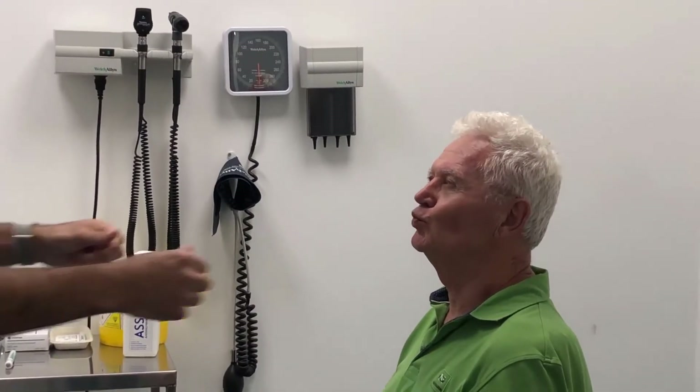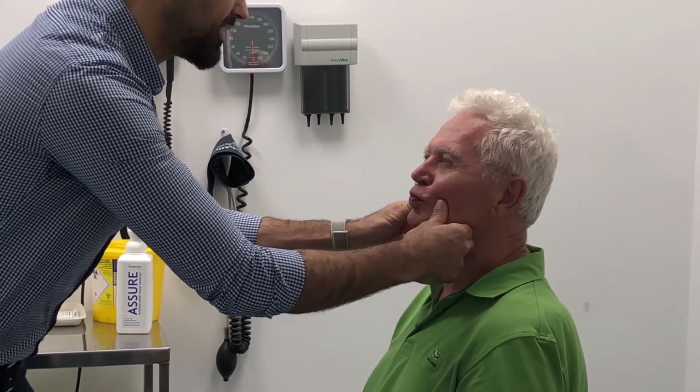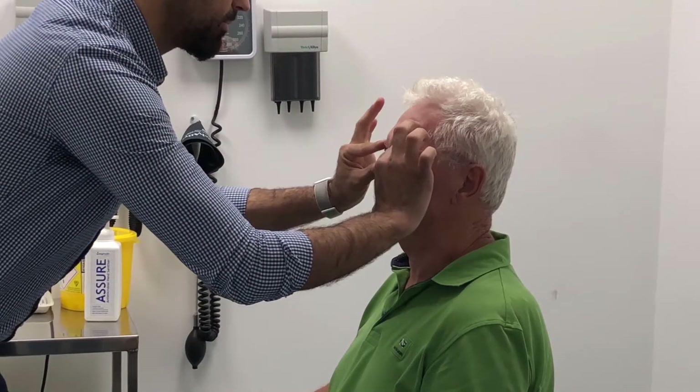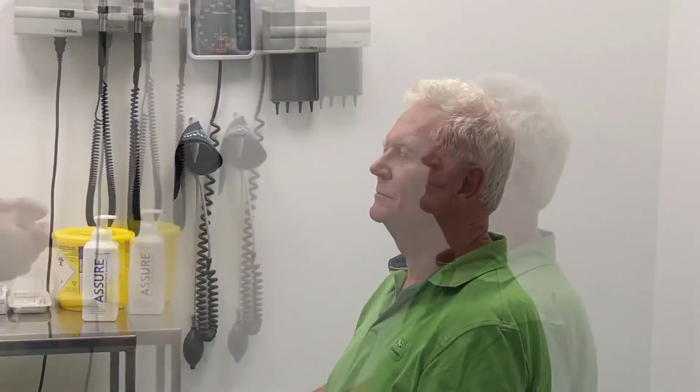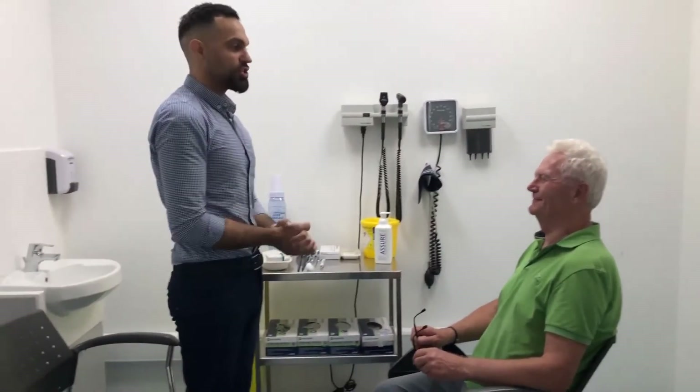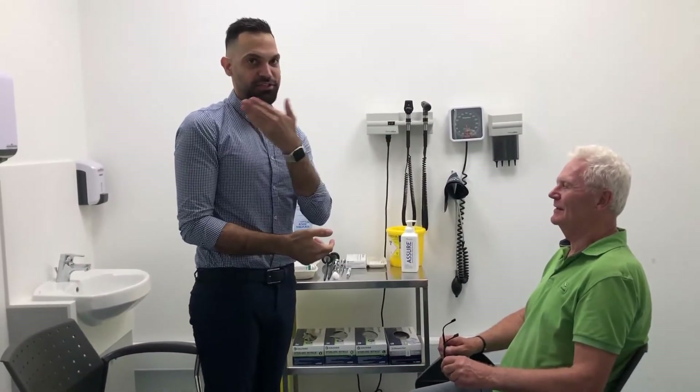If you can purse your lips like this, don't let me pull them apart — perfect. If you can close your eyes very tightly — don't let me pull them up — excellent. And finally, if you can show me your teeth. We're not looking at your teeth here; we're checking for symmetry and if there's any deviation.